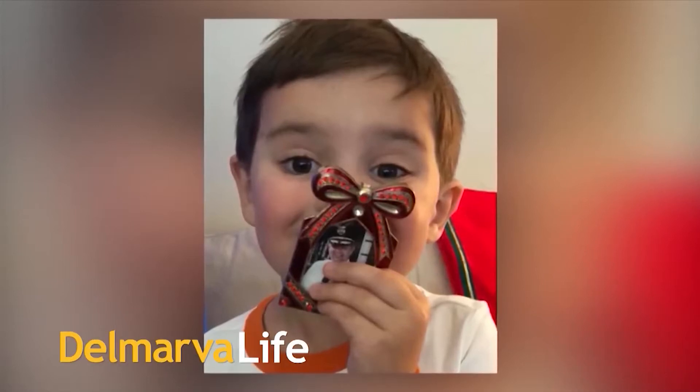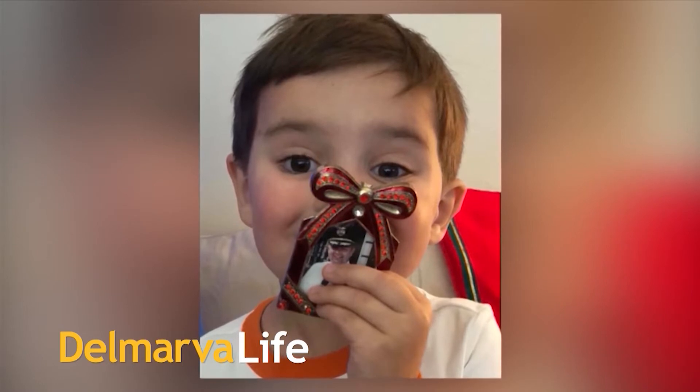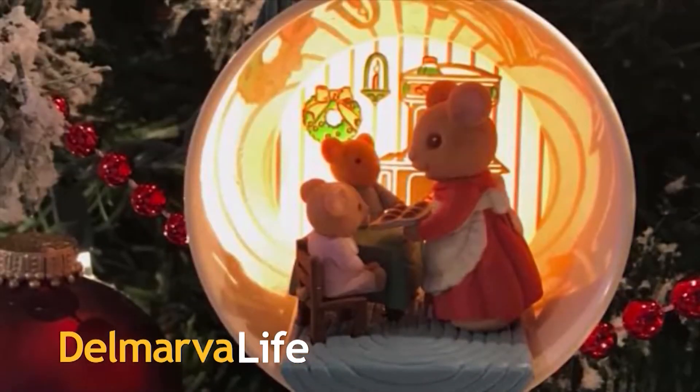Jimmy, last week we asked our viewers to send in pictures of their favorite ornaments and share the stories behind them. You guys delivered. So we're going to take some time today to show off some more of those ornaments. But first, Jimmy, what about you? Do you have a favorite ornament that means a whole lot to you?